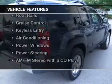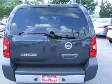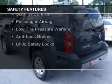The features include auto-dimming mirrors, roof rails, cruise control, keyless entry, air conditioning, power windows, power steering, and AM-FM stereo with a CD player.